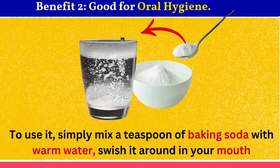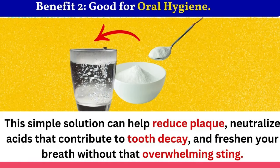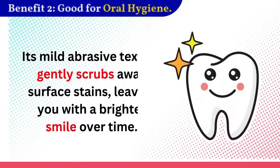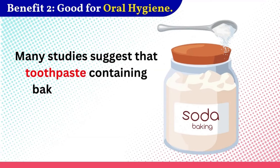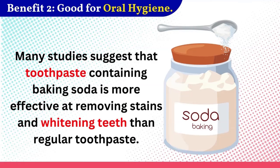To use it, simply mix a teaspoon of baking soda with warm water, swish it around in your mouth for about 30 seconds like you would with any mouthwash, and then spit it out. This simple solution can help reduce plaque, neutralize acids that contribute to tooth decay, and freshen your breath without that overwhelming sting. And if you're looking for an extra boost, baking soda can also help whiten your teeth. Its mild abrasive texture gently scrubs away surface stains, leaving you with a brighter smile over time.